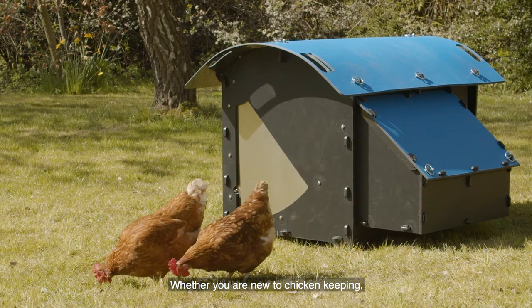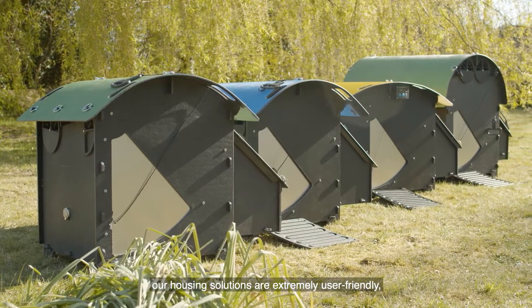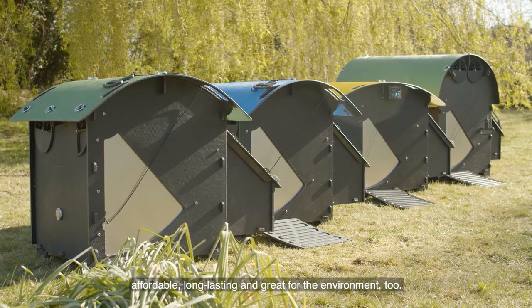Whether you are new to chicken keeping or have a wealth of experience, our housing solutions are extremely user-friendly, affordable, long-lasting and great for the environment too.